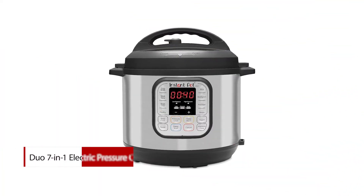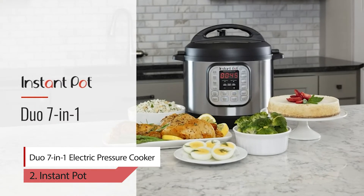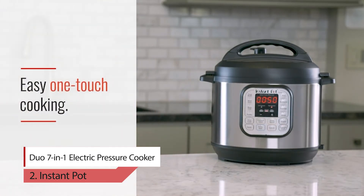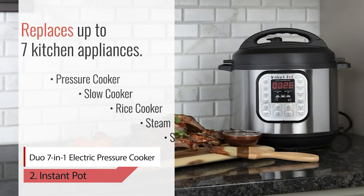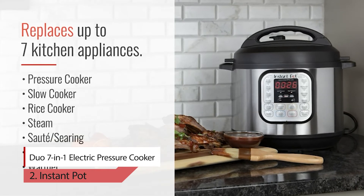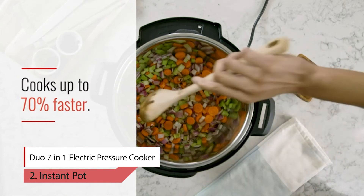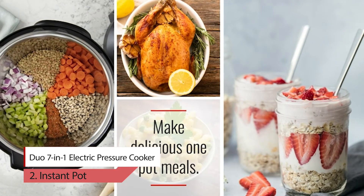Number 2: Instant Pot Duo 7-in-1 Electric Pressure Cooker. Instant Pot is a smarter electric pressure cooker designed by Canadians, aiming to be safe, convenient and dependable. It speeds up cooking by 2 to 6 times using up to 70% less energy and, above all, produces nutritious healthy food in a convenient and consistent fashion. The Instant Pot Duo is a 7-in-1 programmable cooker with the functions of a pressure cooker, slow cooker, rice cooker, steamer, sauté, yogurt maker and warmer. 14 built-in smart programs cook your favorite dishes with the press of a button.